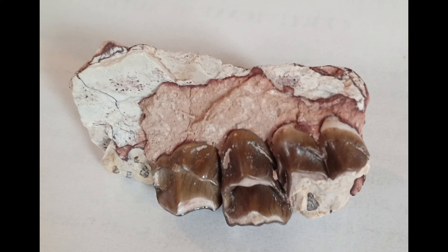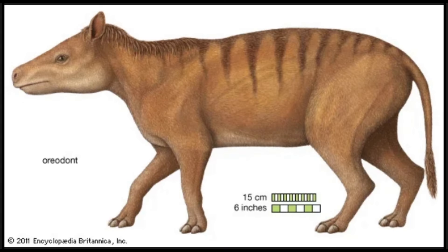This belongs to an oreodont. An oreodont was a mammal that is closely related to horses and camels. They were typically only the size of a big dog. This is the most common fossil found in the Badlands.